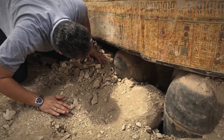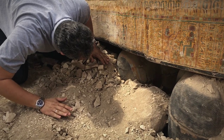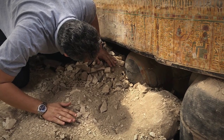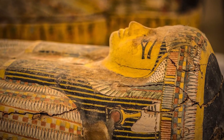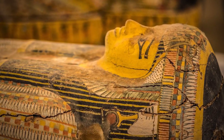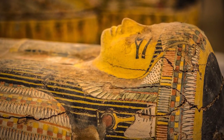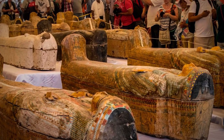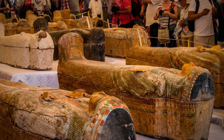Hawass and company similarly dug out the area's West Valley — which some refer to as the Valley of the Monkeys — and there they made yet another astonishing find, unearthing an entire industrial zone in which the ancient Egyptians had churned out their funerary ornaments and tomb furniture. The discovery was momentous, as archaeologists had never seen anything like this before in the vicinity.